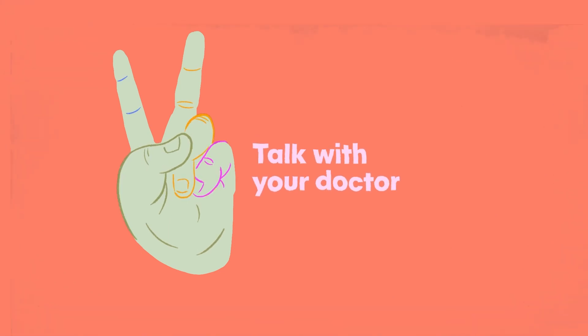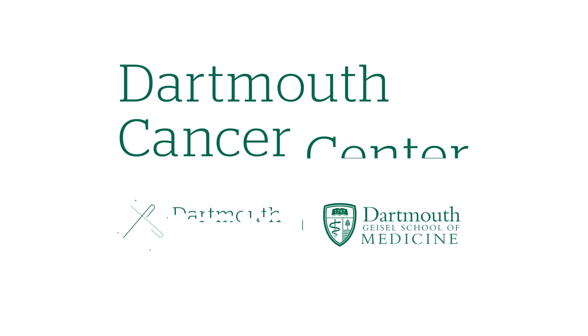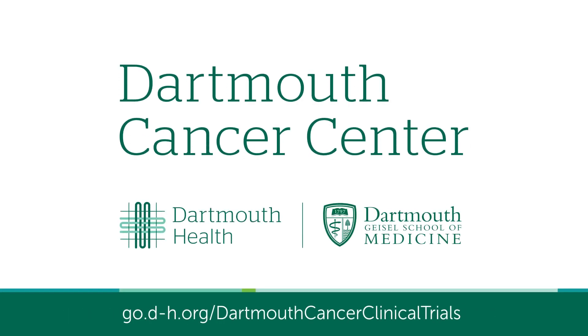Even if there is not a study available for you now, there may be one in the future, so keep talking with your doctors. And finally, visit our website for more information and to see our current list of cancer research studies. This educational video has been brought to you by the Dartmouth Cancer Center.